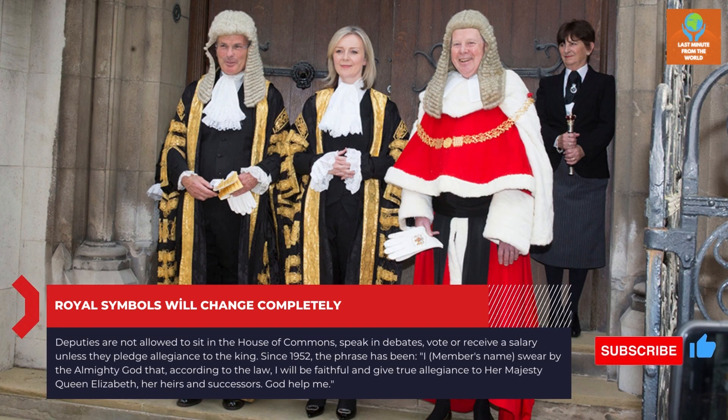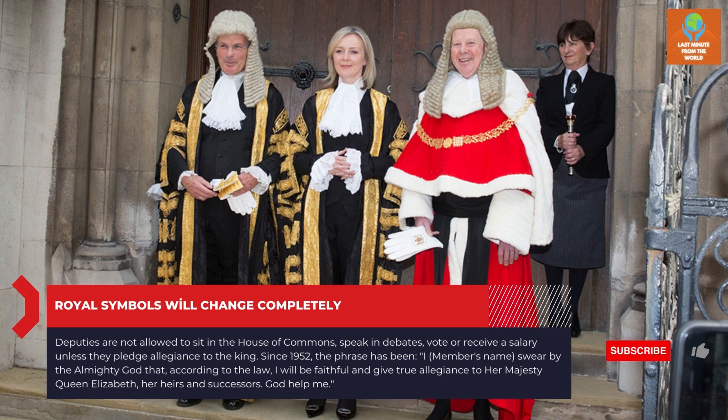Deputies are not allowed to sit in the House of Commons, speak in debates, vote or receive a salary unless they pledge allegiance to the King. Since 1952, the phrase has been: 'I, [member's name], swear by Almighty God that, according to the law, I will be faithful and give true allegiance to Her Majesty Queen Elizabeth, her heirs and successors. God help me.' This oath wording will now need to be updated.